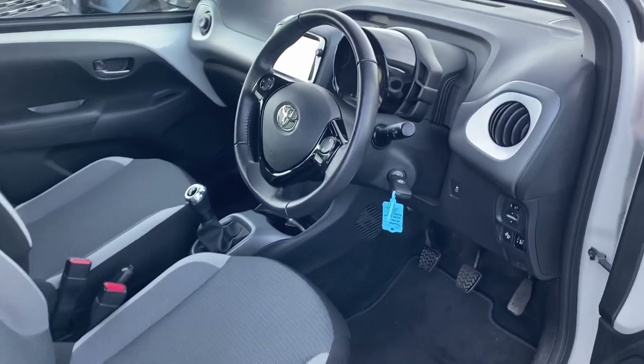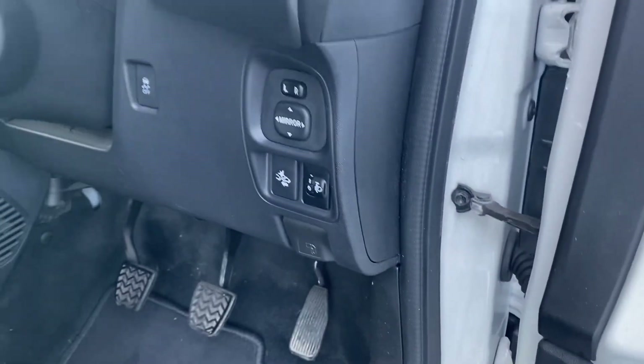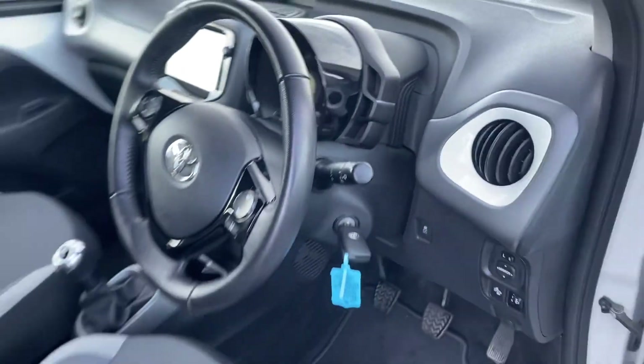Front with multifunction steering wheel with Bluetooth controls, lane departure warning, pre-collision sensor, touchscreen radio with rear view camera. This car has only covered 30,719 kilometres.